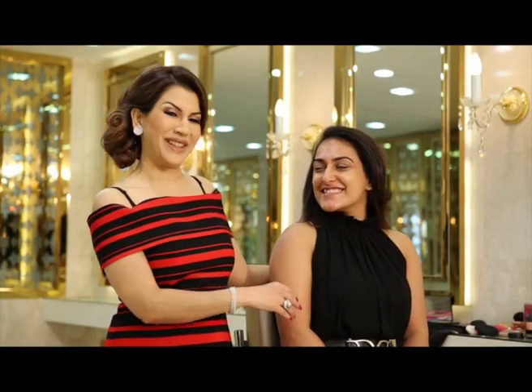So friends, I have with me today my model Shalini. Hello, Shalini. Hello. Thank you for being with us. My pleasure. So today we're doing a glamorous festive look on Shalini.